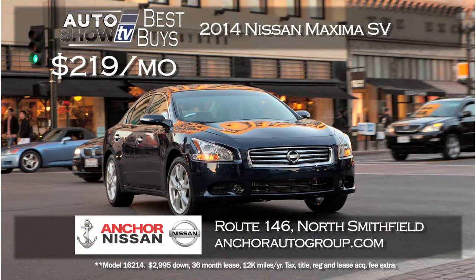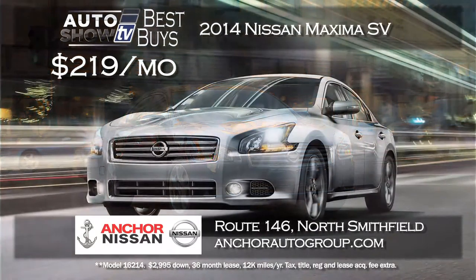Let's move up a bit to a super deal on a new 2014 Nissan Maxima. They are so nice. This is the Maxima SV model — a 36-month lease for just $219 a month. That's another excellent deal offered right now at Anchor Nissan in North Smithfield.